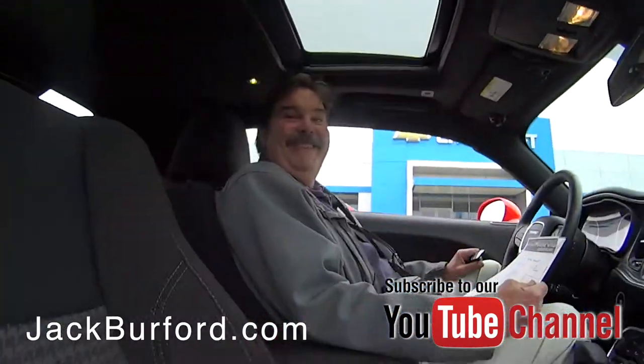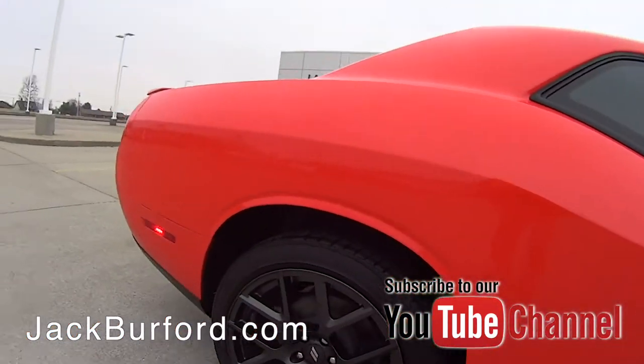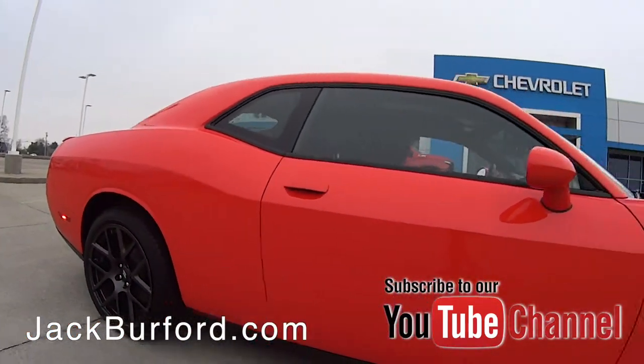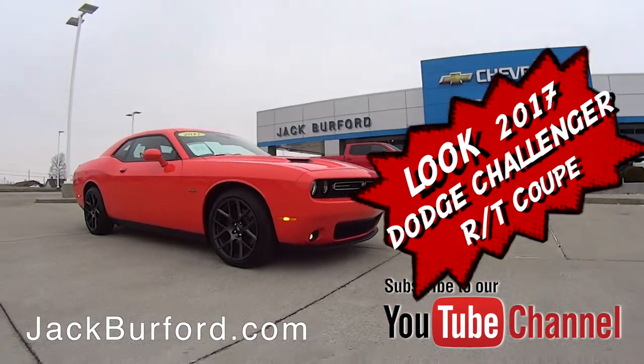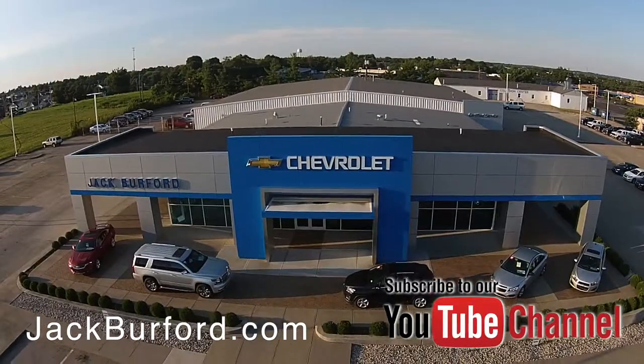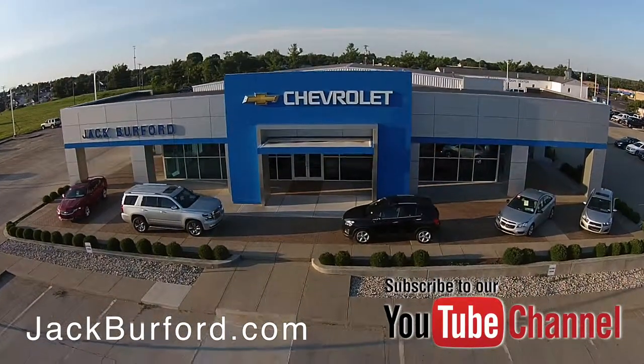Nice. Thanks Greg. Check out all the inventory at jackburford.com.